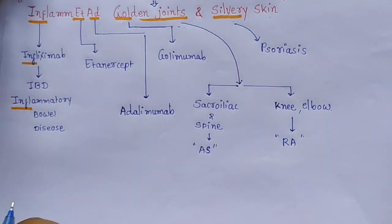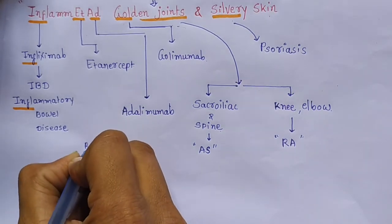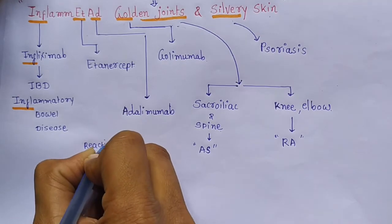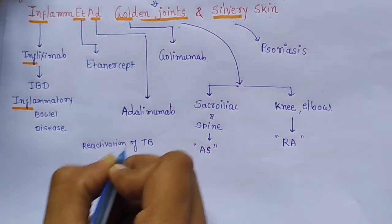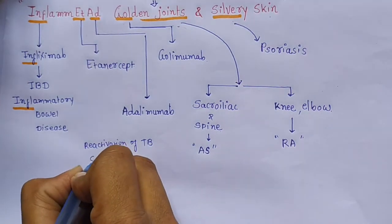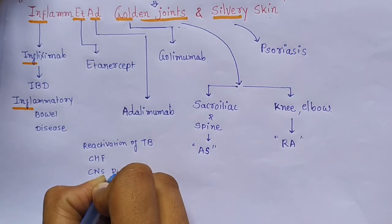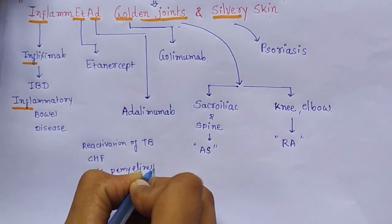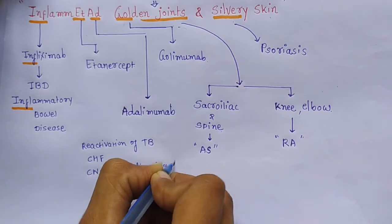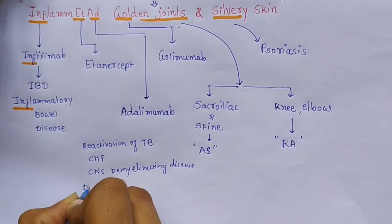What are the adverse effects of TNF-alpha inhibitors? Reactivation of TB, risk of CHF, CNS demyelinating disease, and also drug-induced lupus.